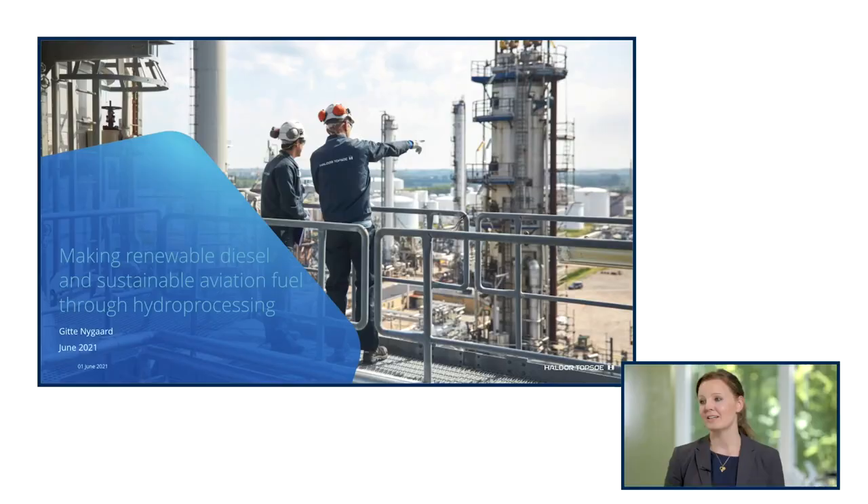My name is Gitte Nygaard and I'm designing catalyst systems for hydroprocessing units for renewable fuels. Today I will explain about hydroprocessing of biofeedstock creating renewable diesel and sustainable aviation fuel. Hydroprocessing is a catalytic process which cleans and alters biofeedstock, creating hydrocarbons suitable for renewable diesel and sustainable aviation fuel.